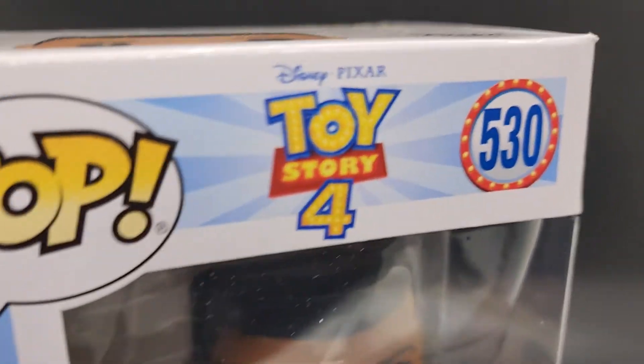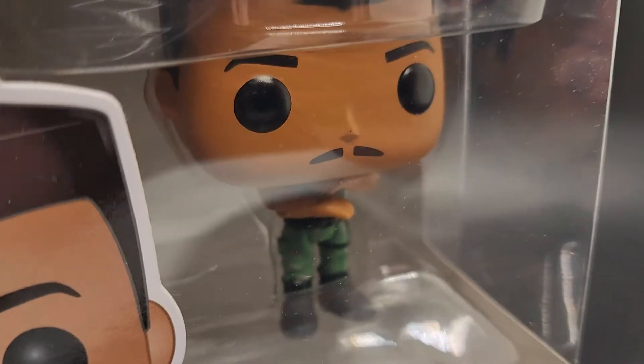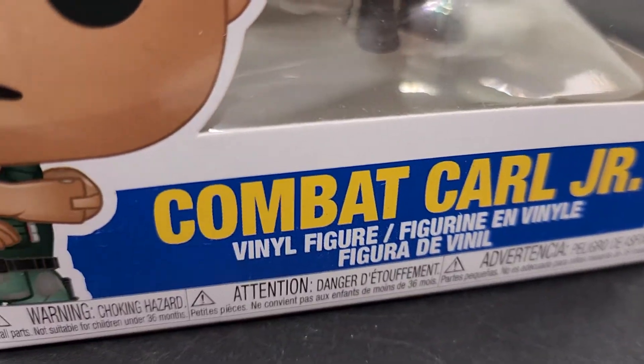Hey everyone, thanks for checking out the video. This is Pop Toy Story 4, number 530. There he is. That's Combat Carl Junior.